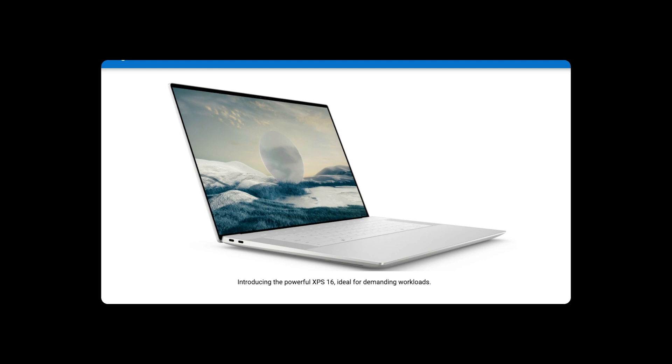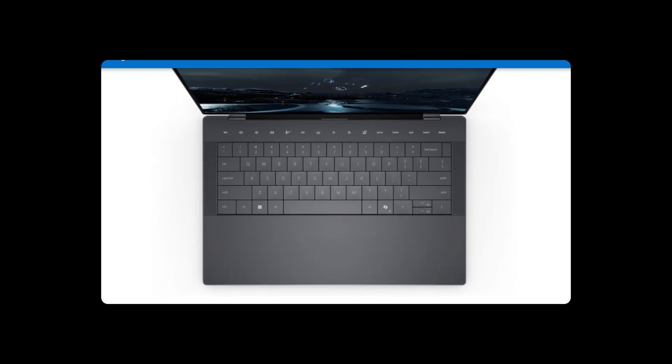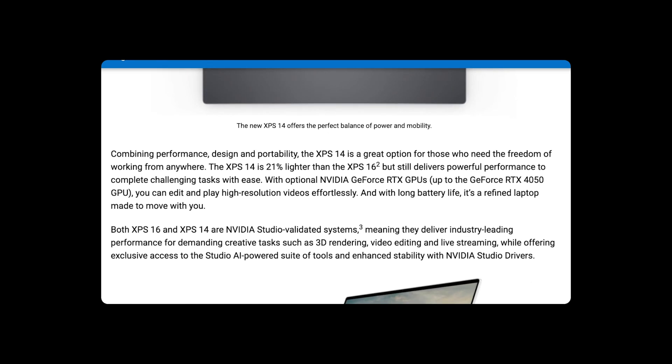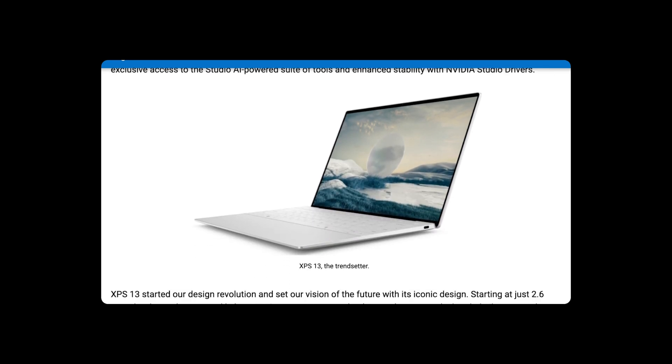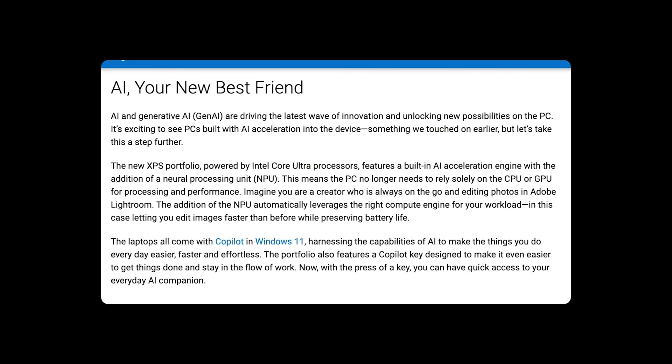More space in these laptops also means more space for fans and discrete graphics, which is why the XPS 14 will have an NVIDIA GeForce RTX 4050 option. It will also include up to 64 gigabytes of RAM, up to an Intel Core Ultra 7 CPU, and a 4-terabyte SSD. Those who go with discrete graphics will also see a spec bump for the power adapter, going from the standard 60-watt charger to 100 watts.